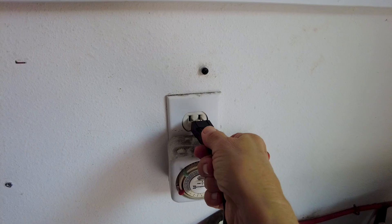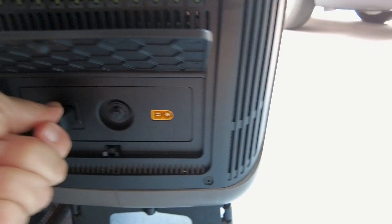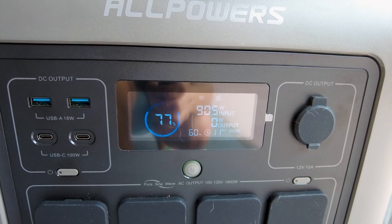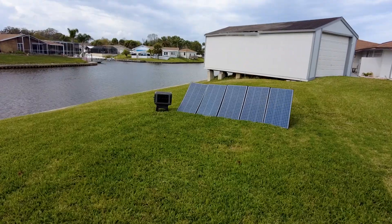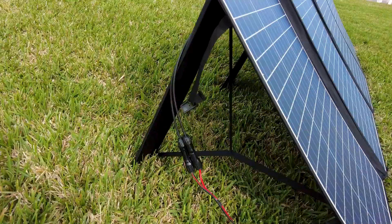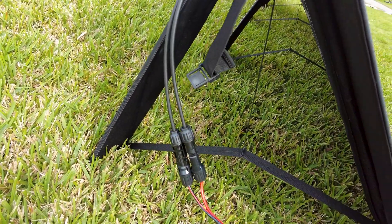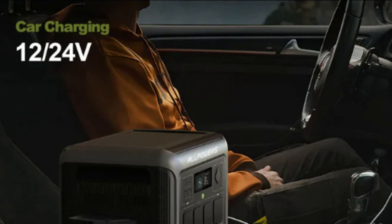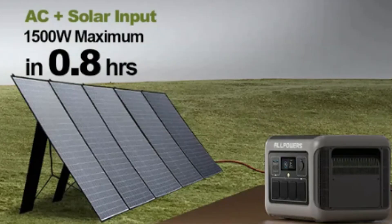There are four ways to charge this. AC will charge the power station to 100% in less than an hour. Solar charging through solar will take less than two hours in full sun to fully charge the power station. You can also use the auto mode and you can do double AC while it's charging with solar to make it super fast.